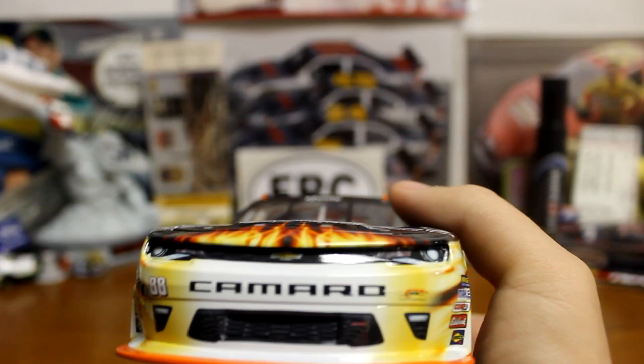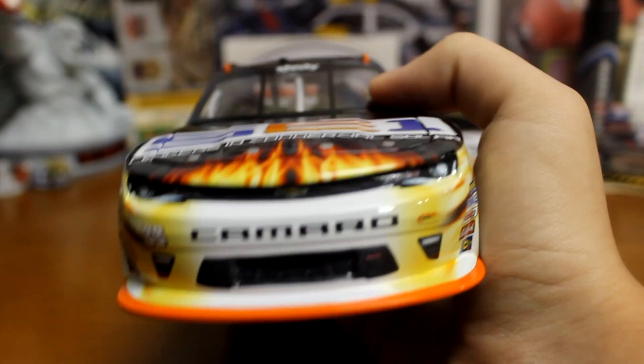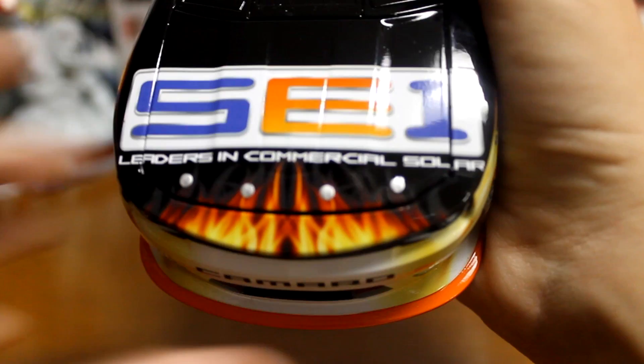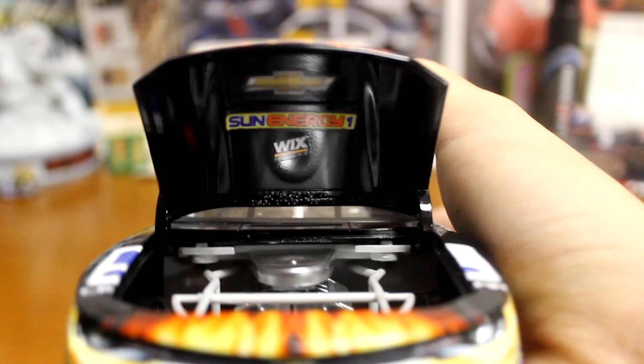On to the car — this is definitely one of my favorite paint schemes of 2016, it's definitely a pretty neat one. Starting from the front, of course the Chevy Camaro nose, you got SE1, Sun Energy 1. We'll go ahead and lift up the hood — I think you've got the engine in there underneath. Chevrolet, Sun Energy 1, Wix.